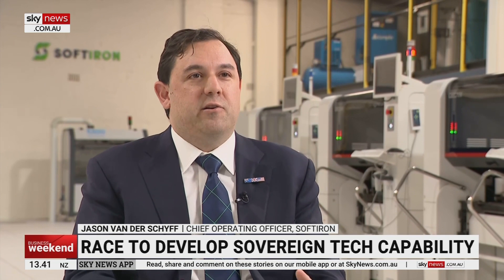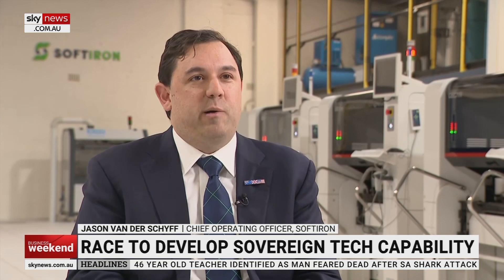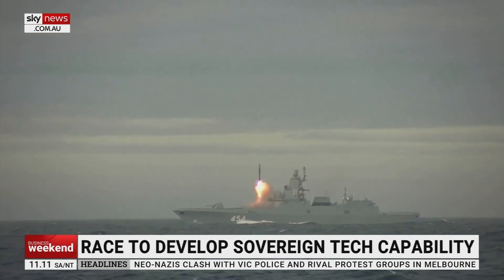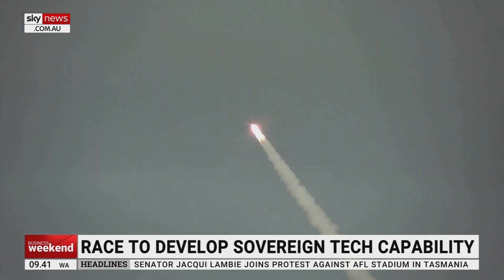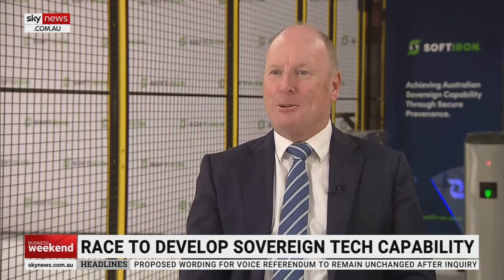If that infrastructure were to be attacked, we could turn all the petrol pumps off, the power off, make all the traffic lights red. If we look at what happened in the early days of the conflict in Ukraine, the first missile was directed at a government data centre, because they knew that if they could take out that level of infrastructure, they would be able to infiltrate Ukraine much easier. That's the risk here — not that a missile is going to come, but a cyber-based attack is going to sit inside our critical infrastructure. Jason Van Der Schiff, many thanks for your time.